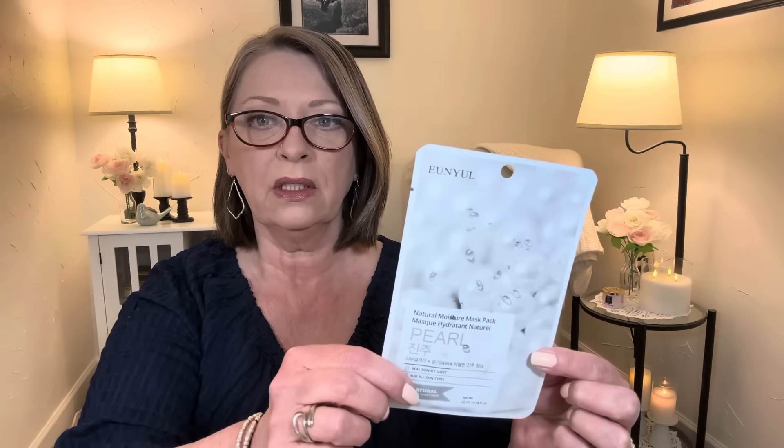A while back, one of you had mentioned to me about the snail mucin masks, face masks. I found them. When you told me about that, I was on the hunt and there they were. And right beside it, they had ones with pearl. So let's read quickly about the pearl ones. These are Korean beauty products, which I absolutely love.